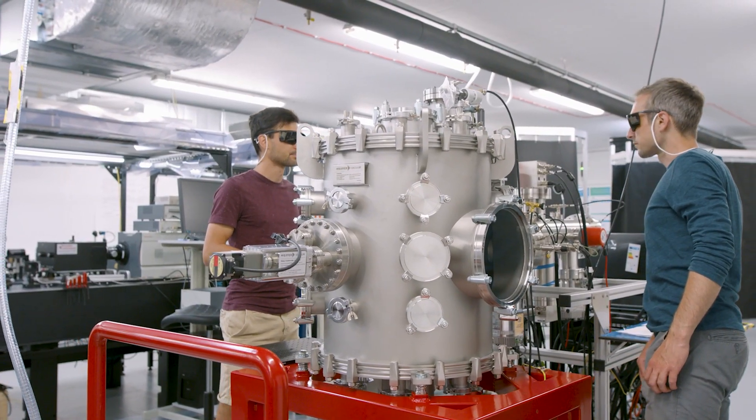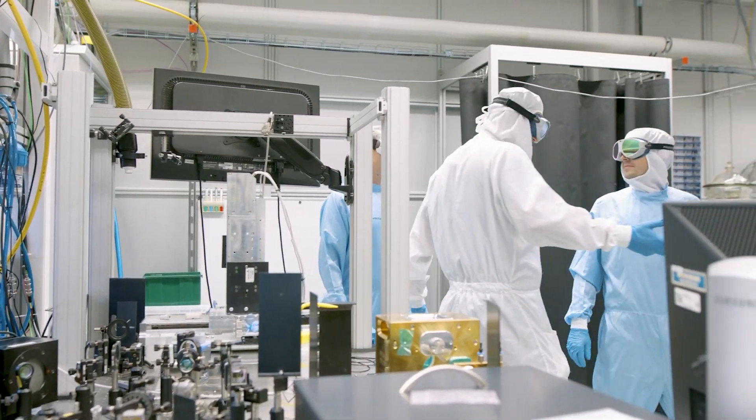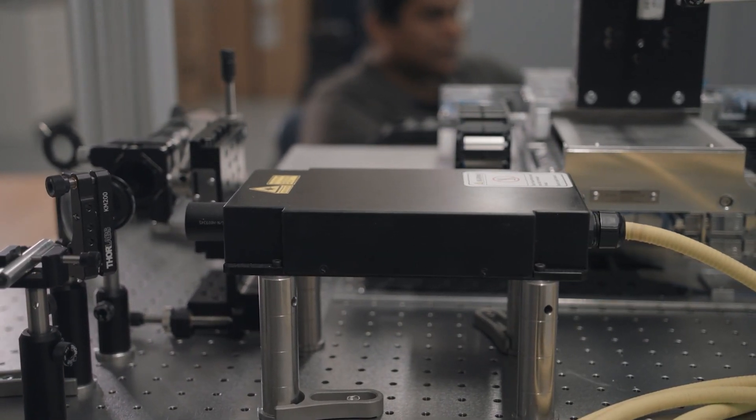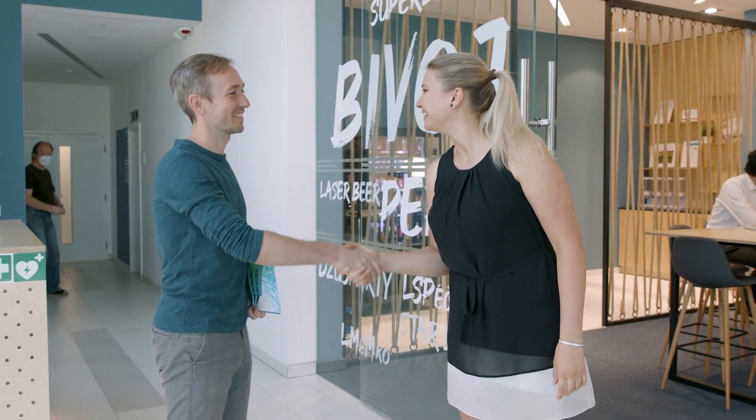During our virtual tour, we have peeked into the most interesting laboratories of the HiLase Laser Centre. Do you want to learn even more and experience science on your own? We look forward to seeing you at the HiLase Laser Centre during one of our public events.